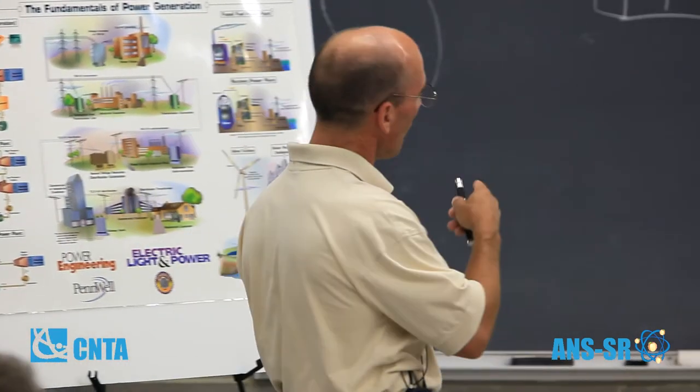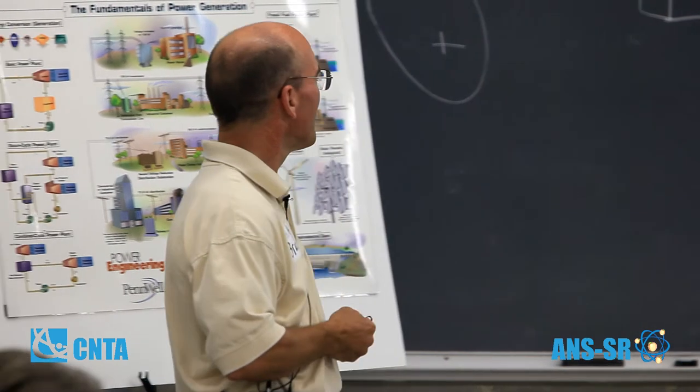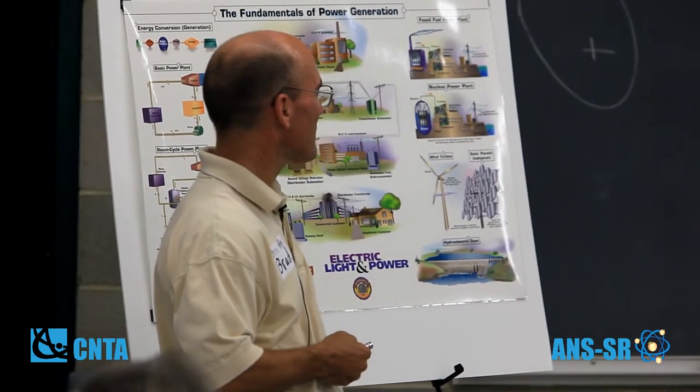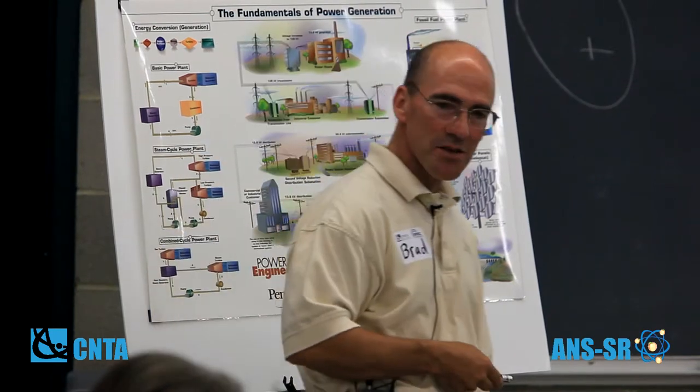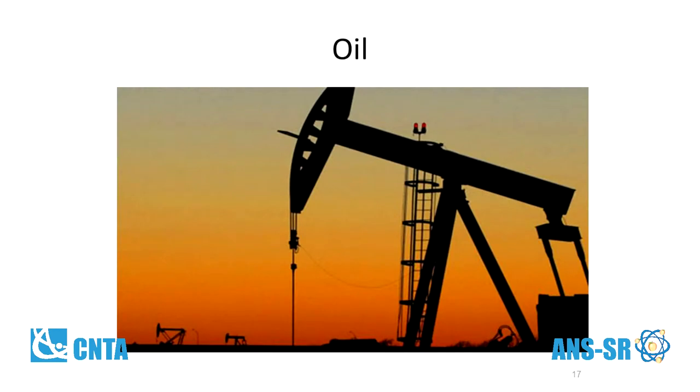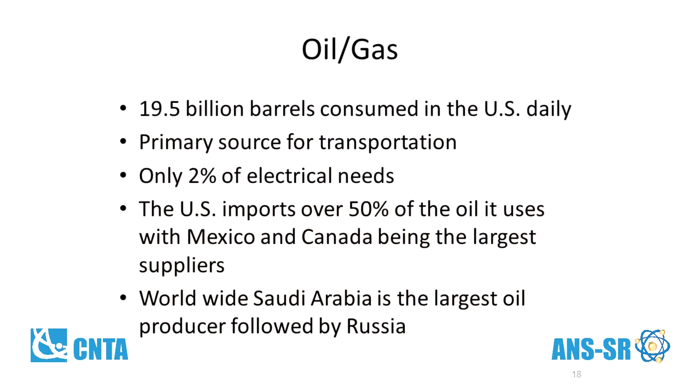Oil — we consume 19.5 billion barrels in the U.S. every day. It clearly is the primary source for transportation. It used to be a primary source for heating homes back over 100 years ago. It's now less than 2% of our electrical needs. We import 50% of the oil we use, mostly through Mexico and Canada. Saudi Arabia and Russia are the biggest oil producers in the world.